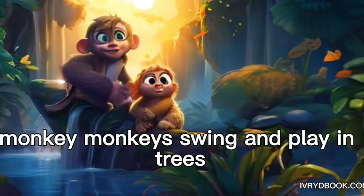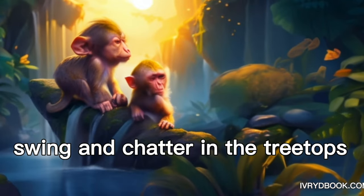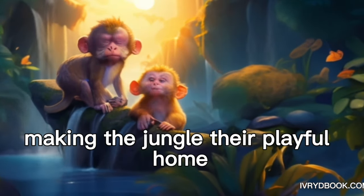Monkey. Monkeys swing and play in trees like kids on the playground. Monkeys love to jump, swing, and chatter in the treetops, making the jungle their playful home.